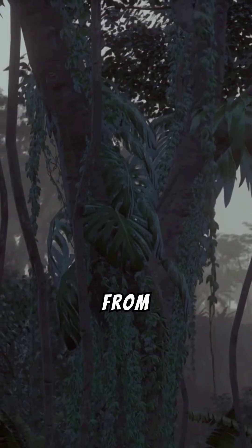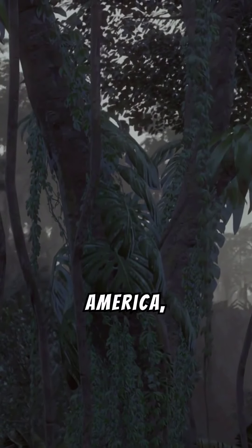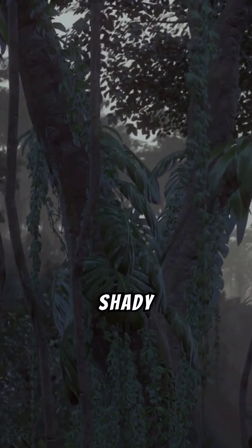Polypody root, derived from the polypodium fern, grows abundantly in the temperate forests of Europe and North America, thriving in moist, shady environments.